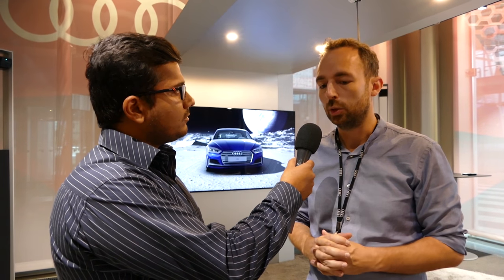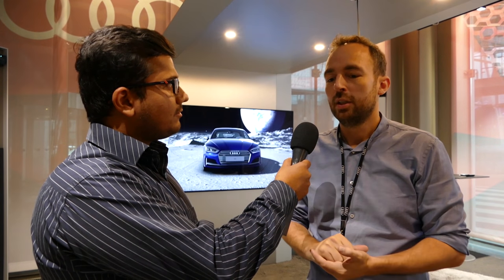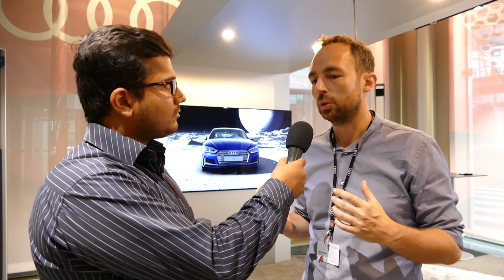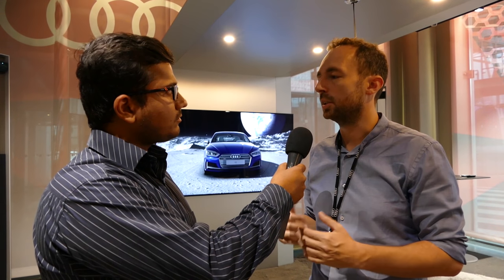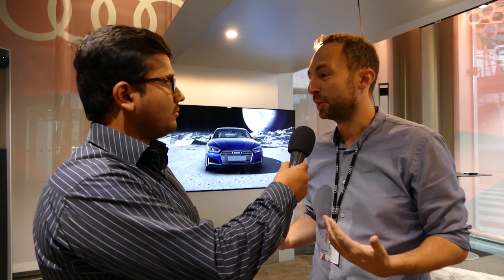We want to showcase the cars in a special way. It's called Audi VR Experience — not Audi Showroom — because we have some additional features. You can look into the engine, see the car on the moon if you want. The main advantage is that you're able to see the car in a very natural way — real 3D, real dimensions. You can get up close to details, and you really feel like the car is there. People and customers are excited when they use it, and that's also why the dealers love it.